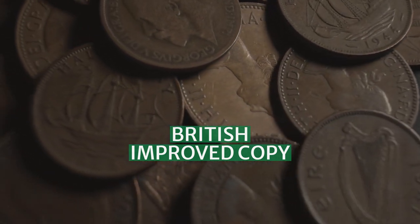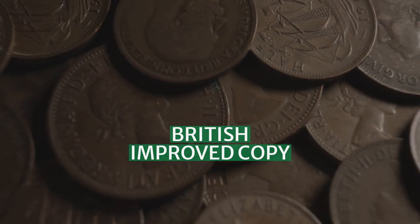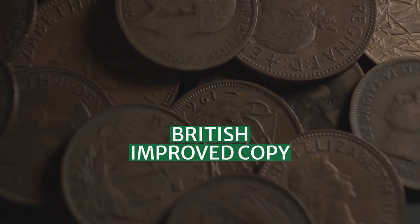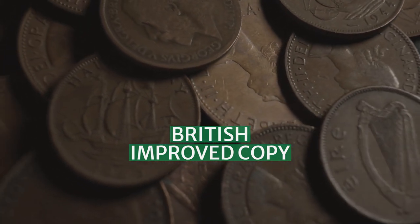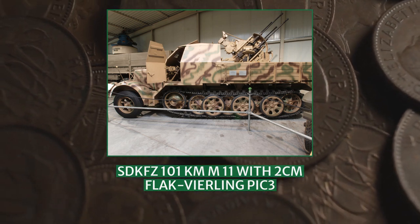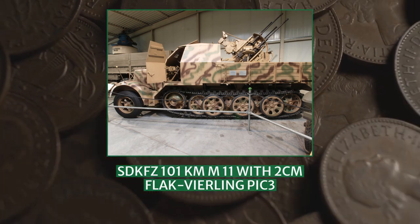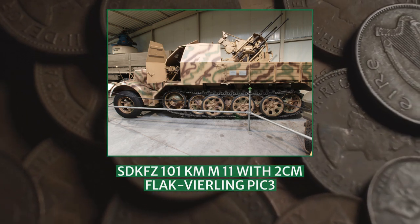The British company Bedford Motors, a subsidiary of Vauxhall Motors, built an improved copy of the Sd.Kfz. 7/1, designated the Bedford Tractor BT and codenamed Tracklayer Artillery Tractor. This was to be a go-anywhere artillery tractor for 17-pounder, 25-pounder, and 40mm guns, but built as far as possible using existing parts and production capacity.